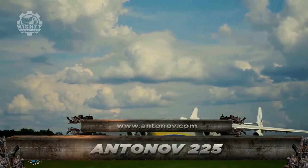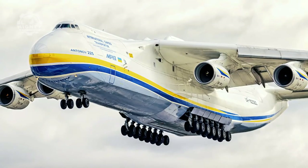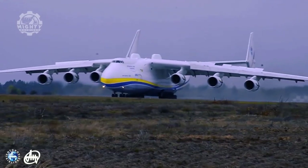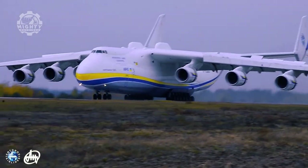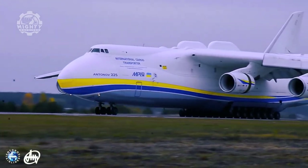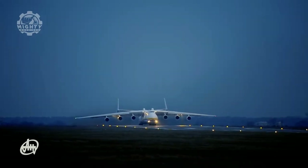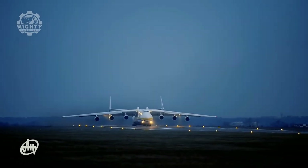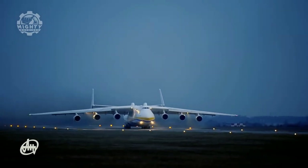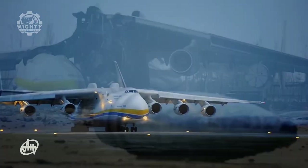The Antonov 225 was created to defeat the Americans. Soviet engineers designed it as a massive gravity-defying workhorse that could sustain control of the skies in the dying days of the Cold War. However, they are now only exploiting it for business purposes. It has been transporting food, military equipment, oil and gas apparatus, and relief supplies throughout the world since 2002. It is the biggest aircraft ever built, having a maximum takeoff weight of 640 tons, and is powered by six turbofan engines. It also boasts the longest wingspan of any active aircraft. Sadly, it appears this amazing aircraft has now been destroyed in the Ukrainian war of 2022.